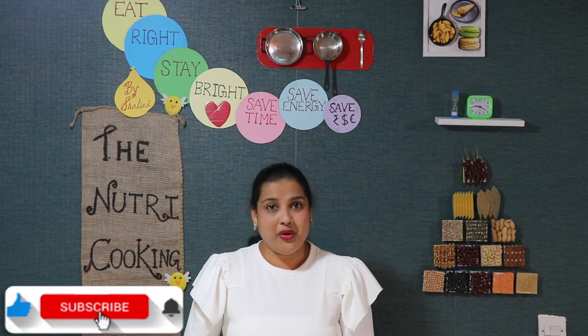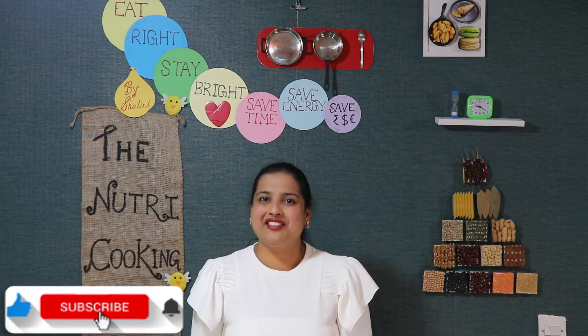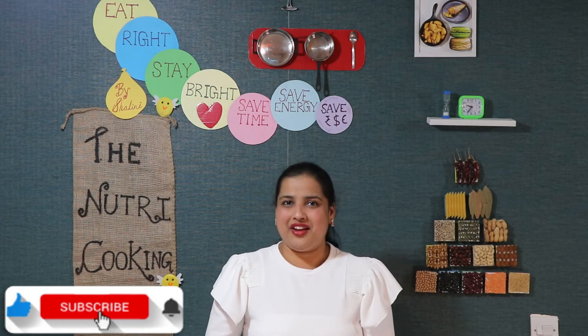Breakfast is the most important meal of the day, because it is your first meal after intermittent fasting. So make sure it is protein and fiber rich and include good fats using avocado. Avocados have a great advantage.